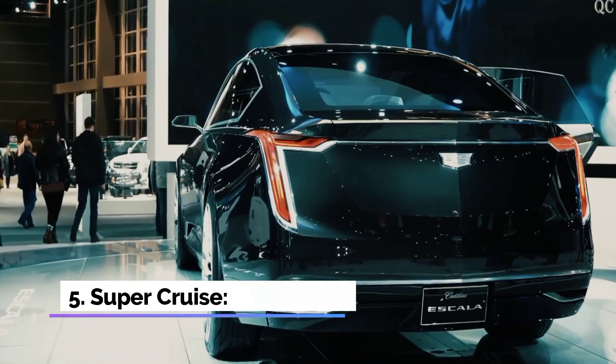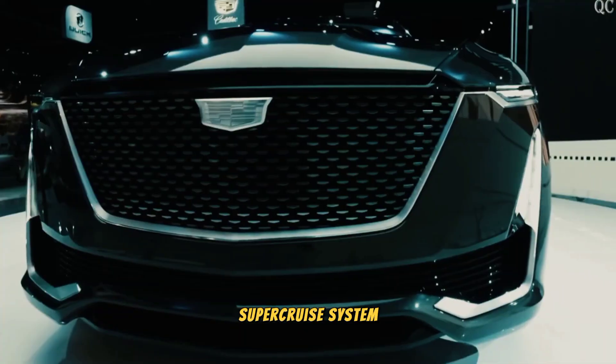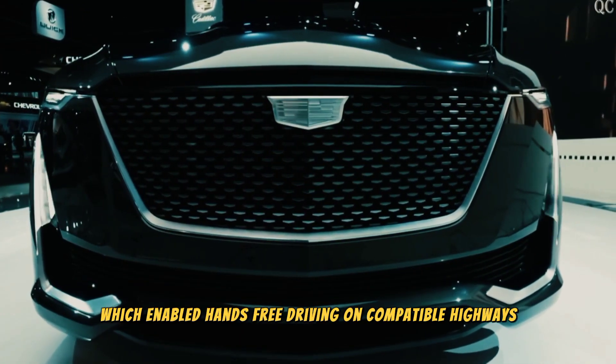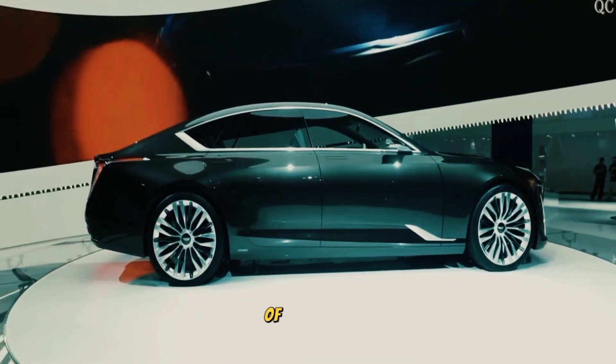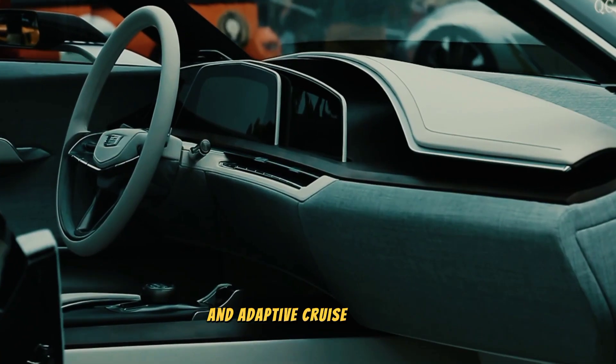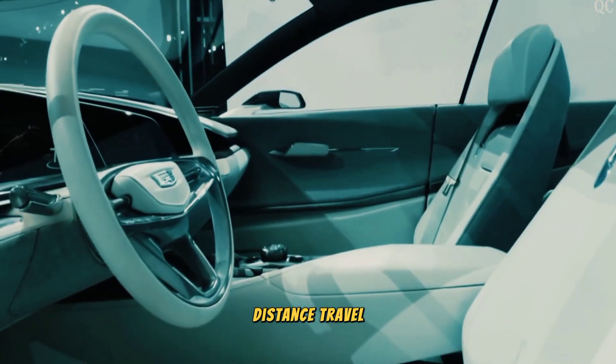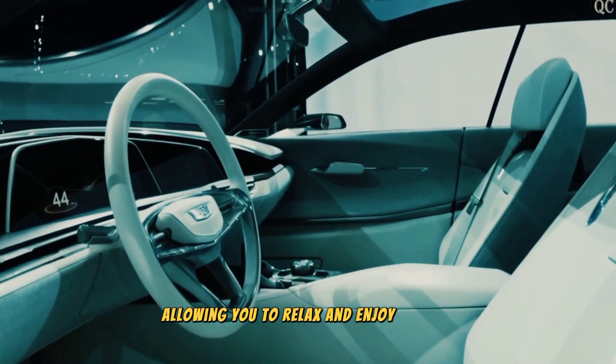Feature 5: Super Cruise. The Celestiq comes equipped with the advanced Super Cruise system, which enables hands-free driving on compatible highways. Using a combination of precision LiDAR mapping, driver attention monitoring, and adaptive cruise control, Super Cruise takes the stress out of long-distance travel, allowing you to relax and enjoy the ride.